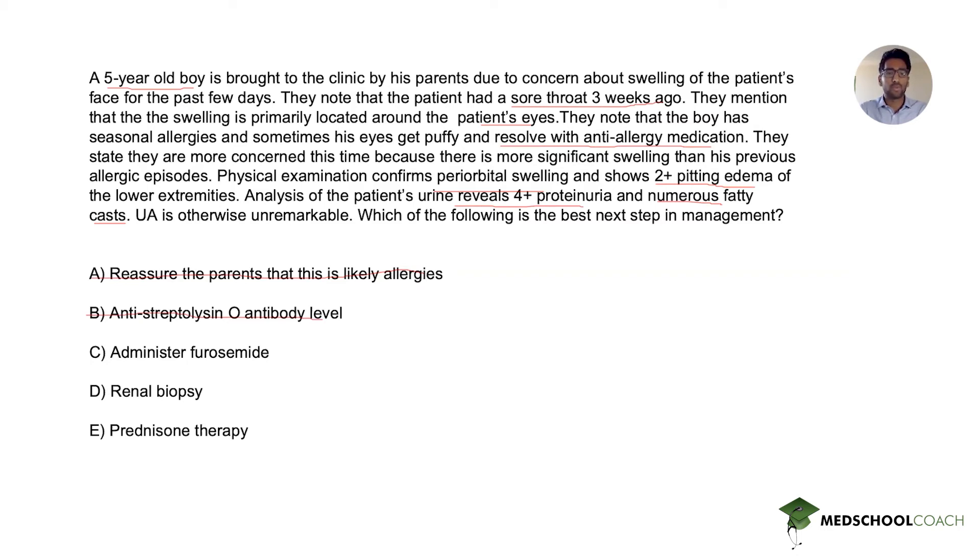Answer choice C is furosemide. This addresses the edema secondary to nephrotic syndrome, and furosemide can be considered to offload fluid. However, furosemide therapy is only indicated in patients with very severe edema greater than 3+, as well as ascites or pulmonary edema. This patient's edema does not meet the 3+ threshold, and he lacks ascites or pulmonary edema, so furosemide is not appropriate here. Answer C is incorrect.